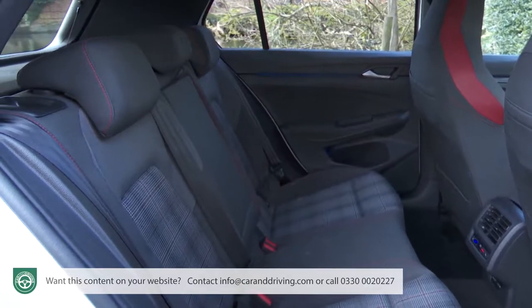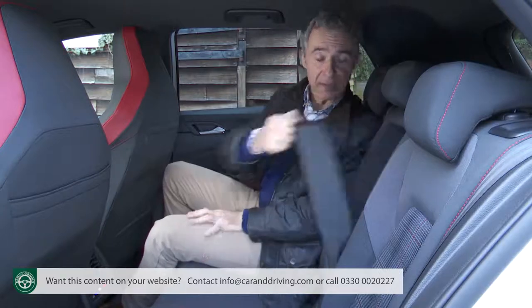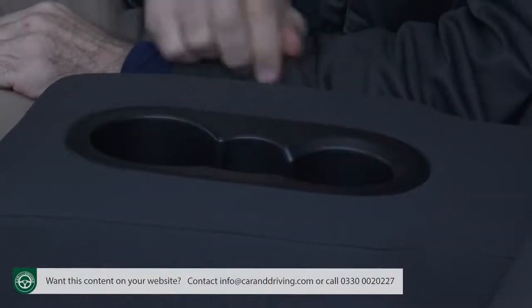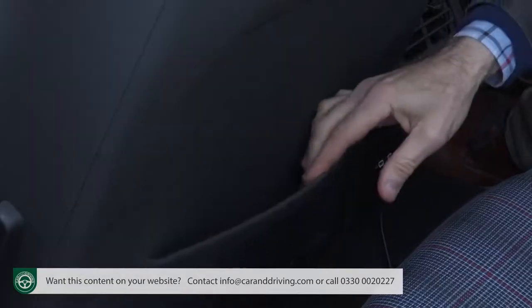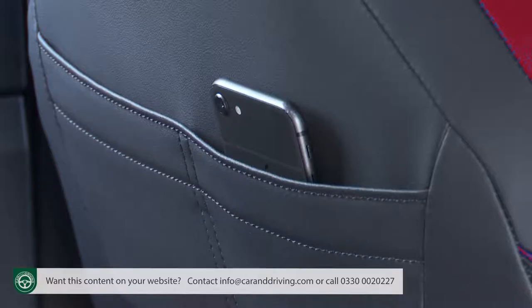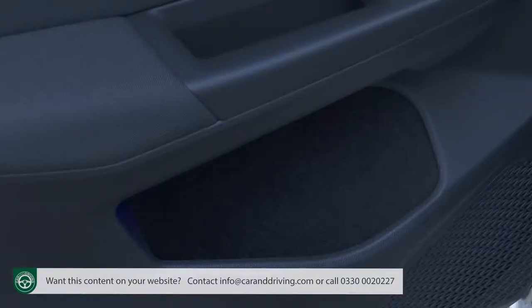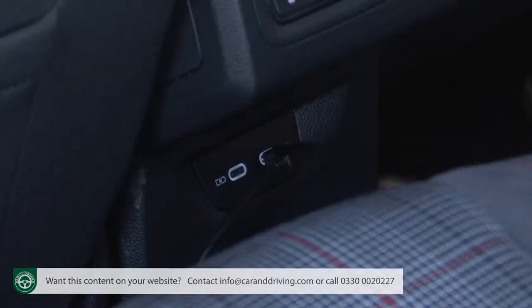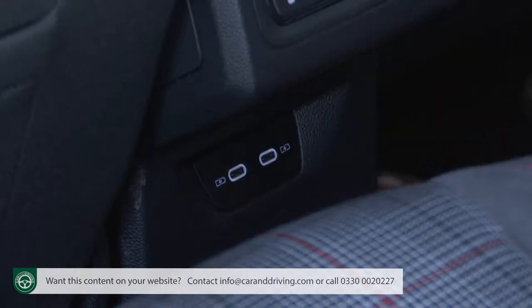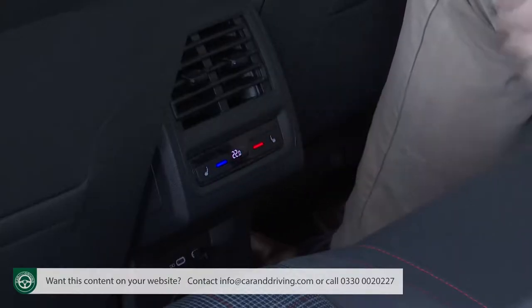Two people will be quite happy back there, and they get the benefit of a fold-down armrest with a pair of integrated cup holders and twin overhead reading lights. Seat-back pockets are provided, plus on each seat back there are also a couple of upper pouches. The door bins are rather unimaginatively designed, but they do incorporate decently-sized flock-lined illuminated bins. There are twin USB-C ports, and with a three-zone climate system fitted as standard, you get a rear seat temperature control panel too.